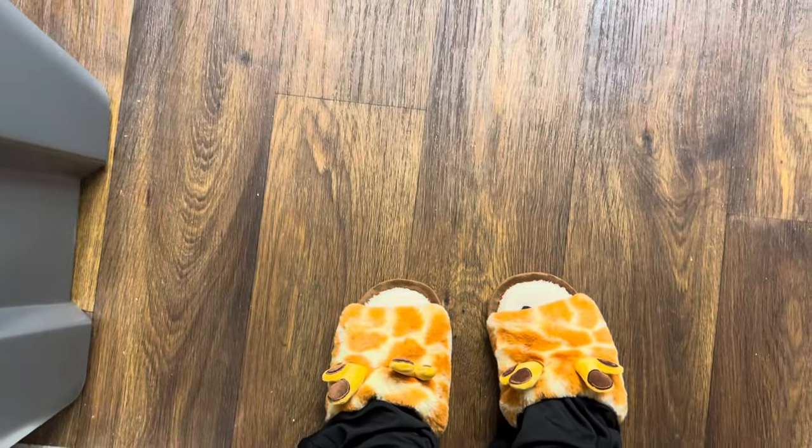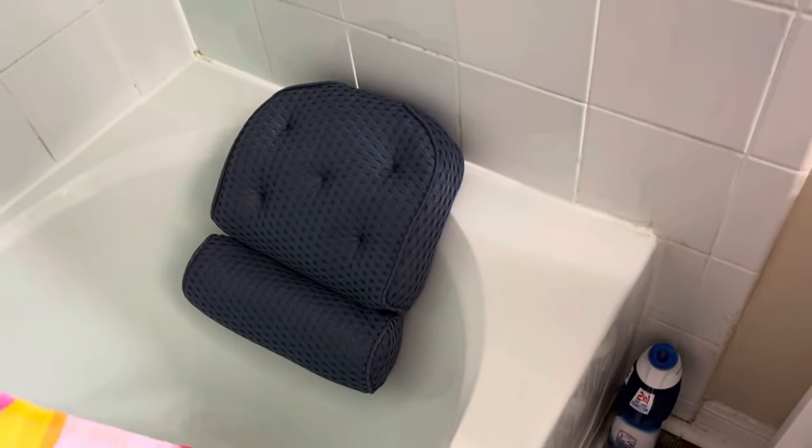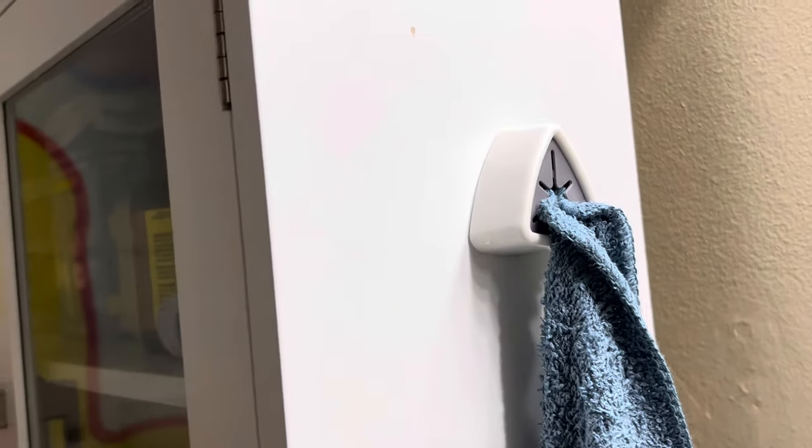This came in the second package — these are my little giraffe slippers, y'all know me, I love some kind of pillow headrests and I've been dying to get a new one. And there's the other scrub brush. The little holder is holding up my rag that I wash my face with.